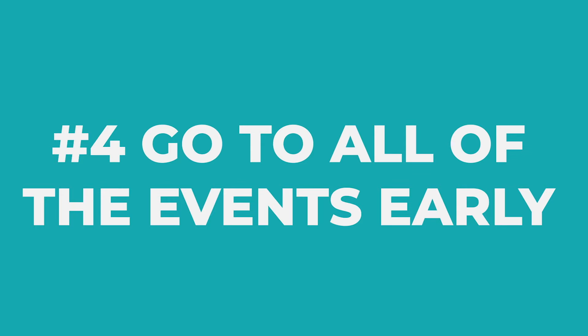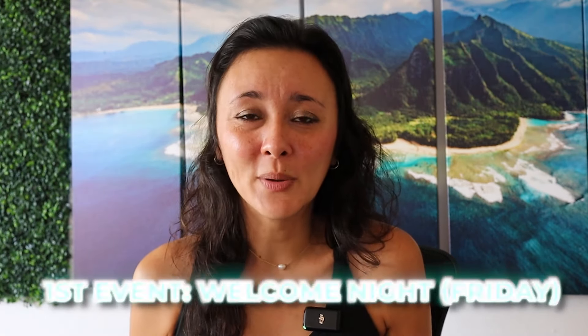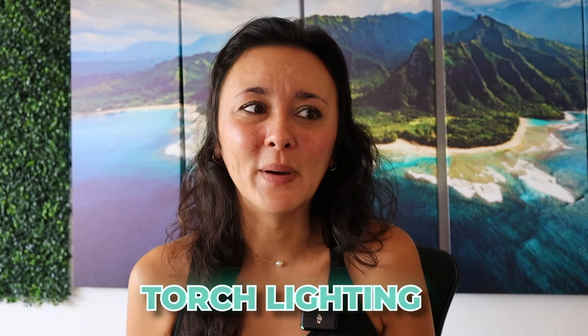The fourth thing I learned is to go to all of the events early. I definitely underestimated the number of people and the crowds at all the events. The first event is the Welcome Night on Friday evening — it's more of a welcoming party for those running the race. They have a torch lighting and it's a small event, but I missed it and I definitely wish I would have gone.